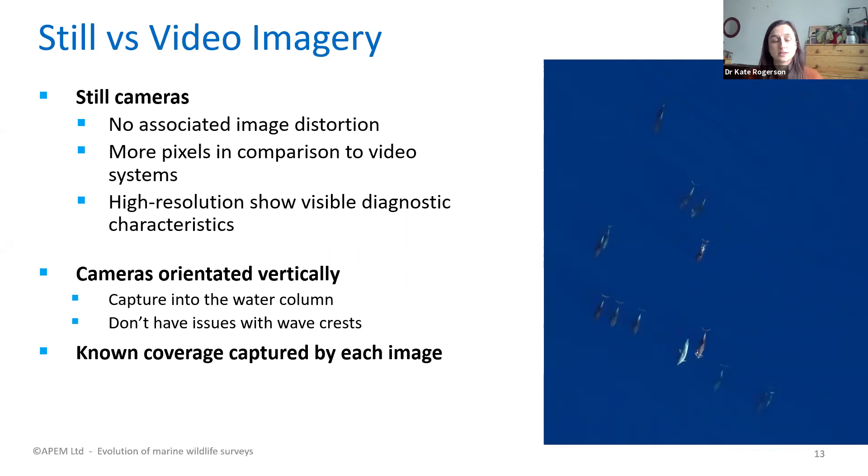APEM orientates still cameras vertically, allowing capture into the water column to also survey for marine mammals. Each image has known coordinates, giving known coverage for every image and the entire survey, which has benefits for analysis. APEM currently delivers surveys at 1.5 centimetre ground sample distance — the pixel resolution of the images — meaning each pixel measures 1.5 centimetres on the sea surface, providing very high-quality images for species-level identification.